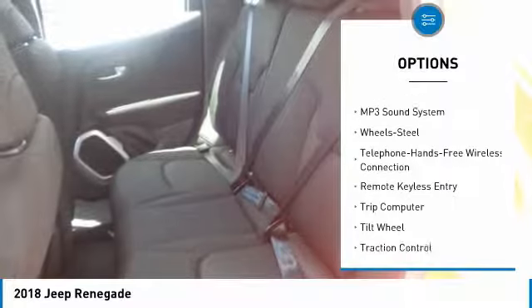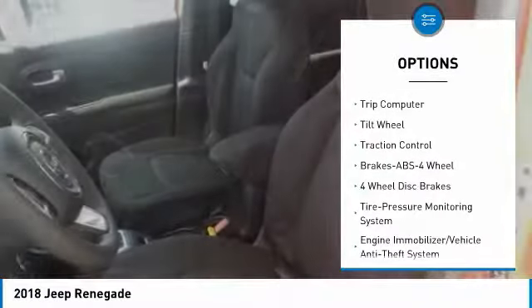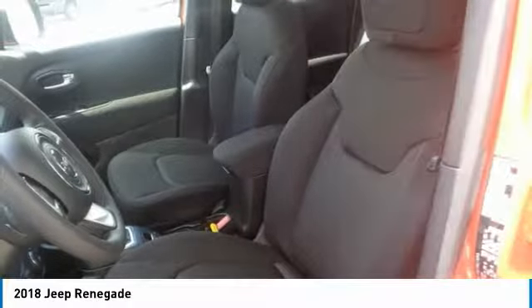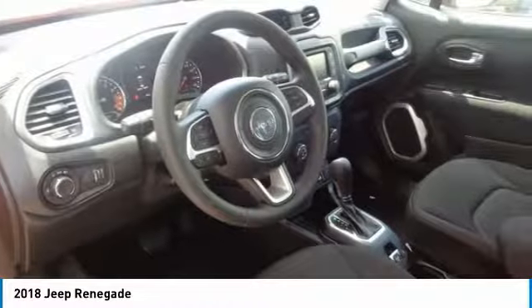Here are some of this vehicle's great options: four-wheel drive, traction control, anti-lock braking system, Bluetooth wireless data link for hands-free phone, power steering, floor mats, AM/FM stereo radio, rear defrost, power windows, and power door locks.